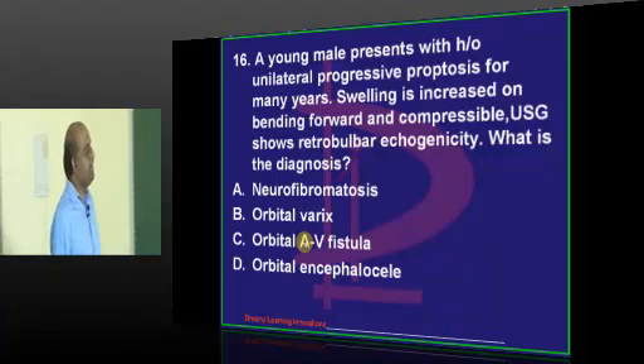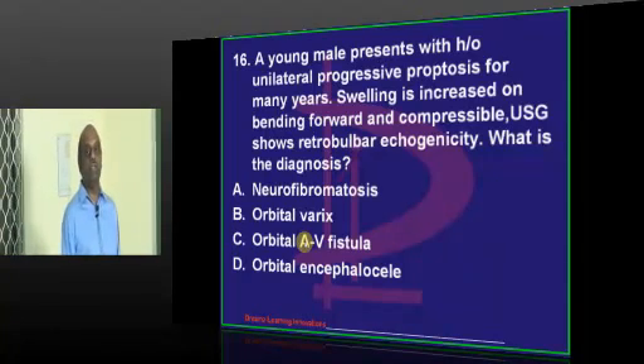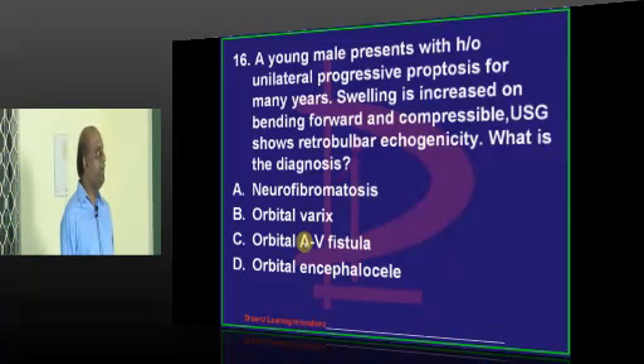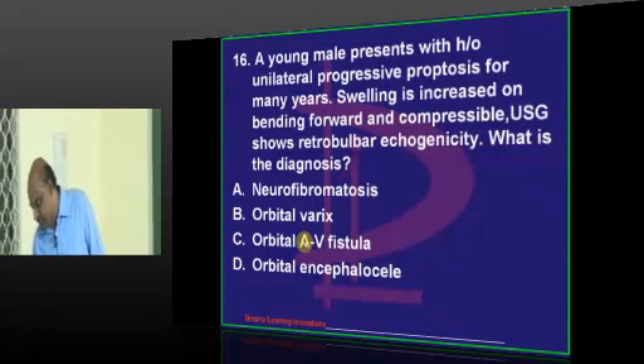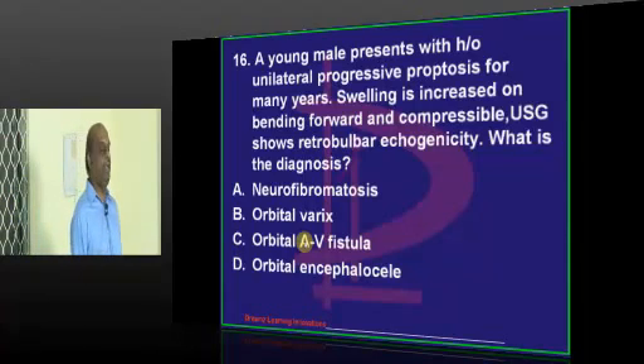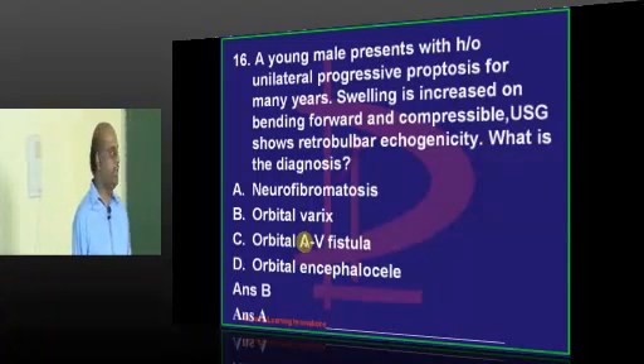A young male with history of unilateral progressive proptosis - what is your answer, neurofibroma or varix? Swelling is increased on bending forward, retrobulbar echogenicity. Our entire online community proposes orbital varices, which is true.